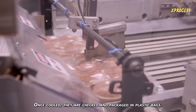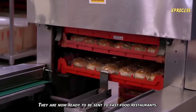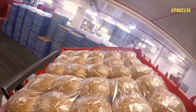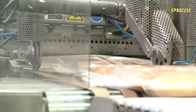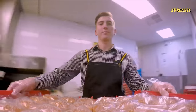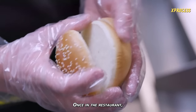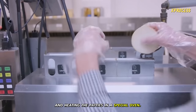Once cooled, the buns are checked and packaged in plastic bags, and are now ready to be sent to fast food restaurants. Once in the restaurant, the employee will finish browning and heating the patties in a special oven.